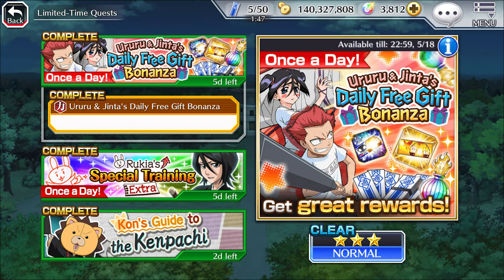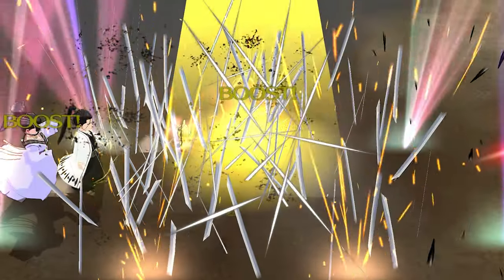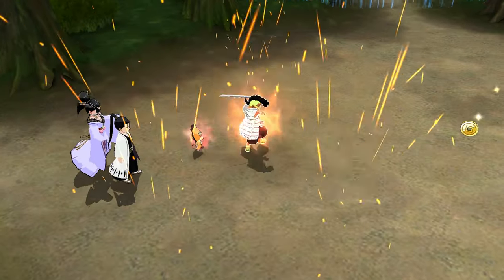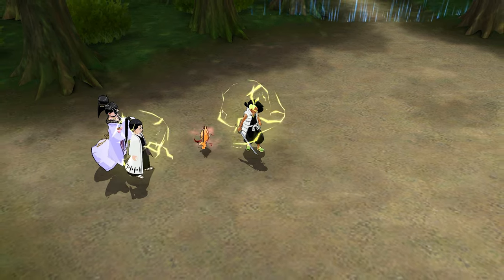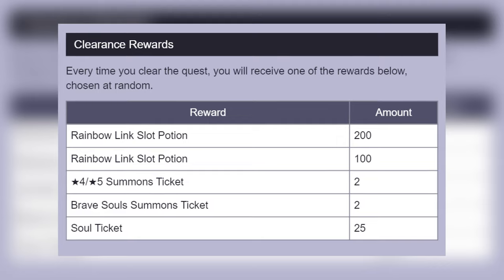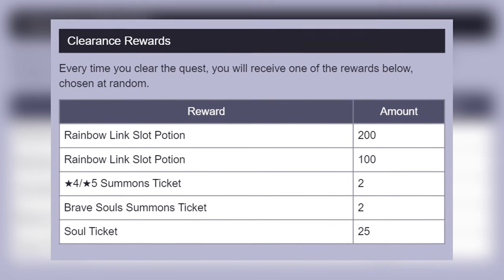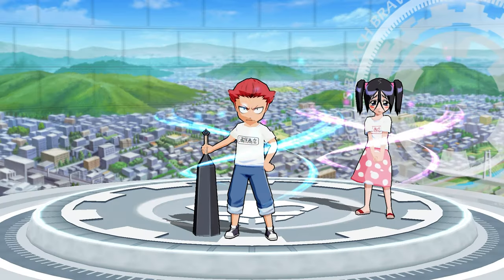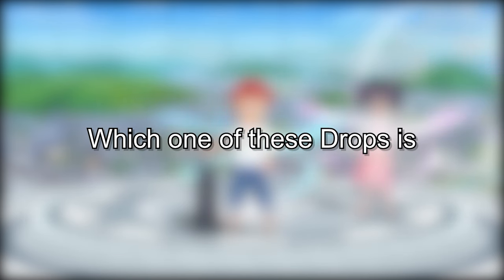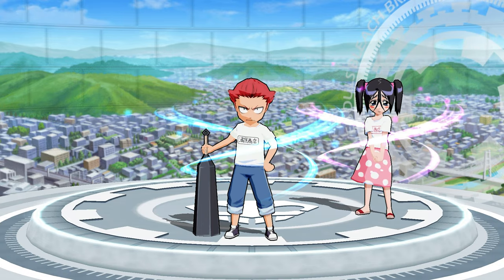It's been on my mind with the Jinta and Ururu event, where it's literally a 1-second quest that I can only do once a day. At the end of it, it has a lottery where it can drop 1 out of 4 items: 25 sold tickets, 2 BBS tickets, 2 4-5 star tickets, and 50 rainbow potions. What I want to figure out today is which one of these drops is the best — which one should you be really excited for when you get it?